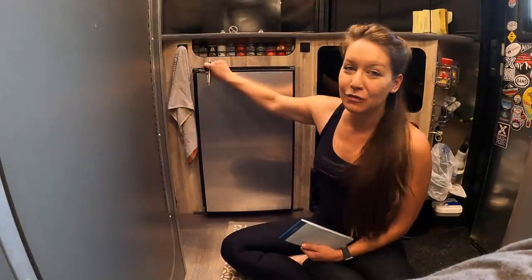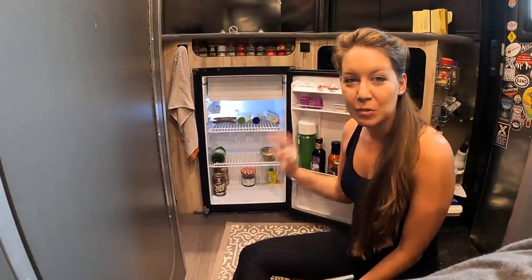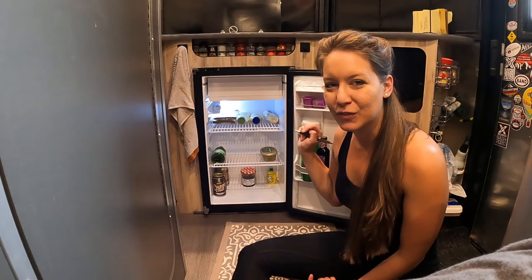I'm about to get back on the road and my fridge is currently quite empty. I'm going to go through some meal planning, how I think through the process, and then we're going to go to the store, pick up a few items, and see if we can get it all in the fridge.